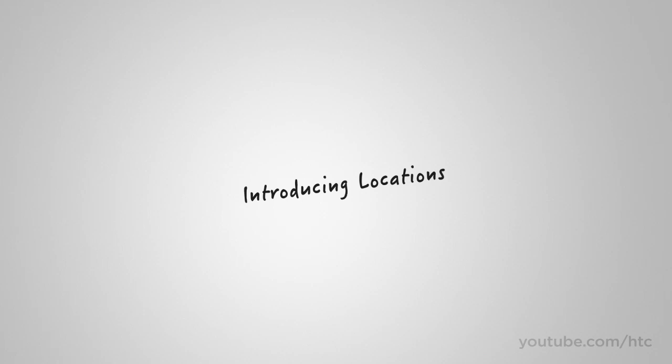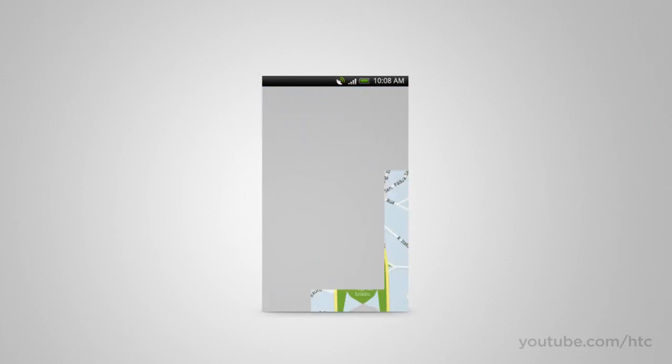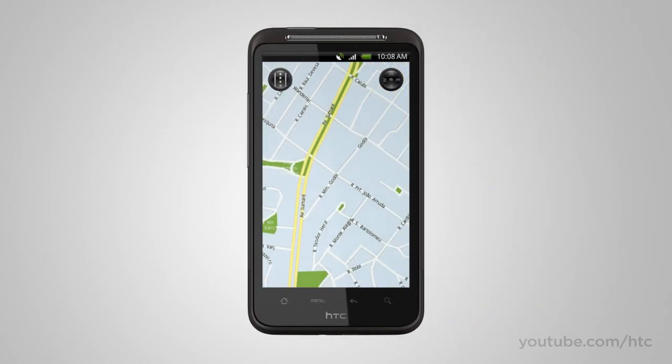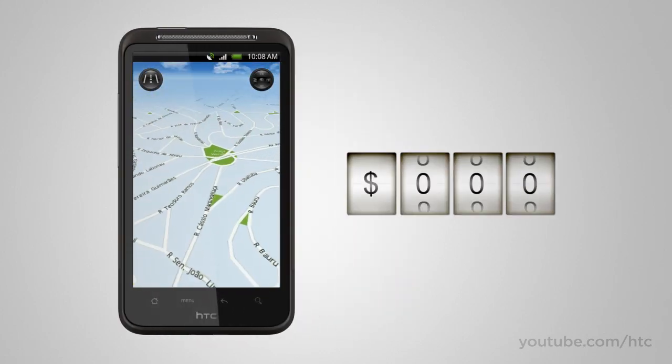When we look at maps on mobile devices, we notice some things that aren't quite right. Why should we pay data fees for using our maps? And why should we wait while little gray boxes load? Finally, why are online maps the least reliable when we need them most? With Locations, the maps are stored right on your device, so you have zero wait, zero dead spots, and zero data roaming fees when using your maps.